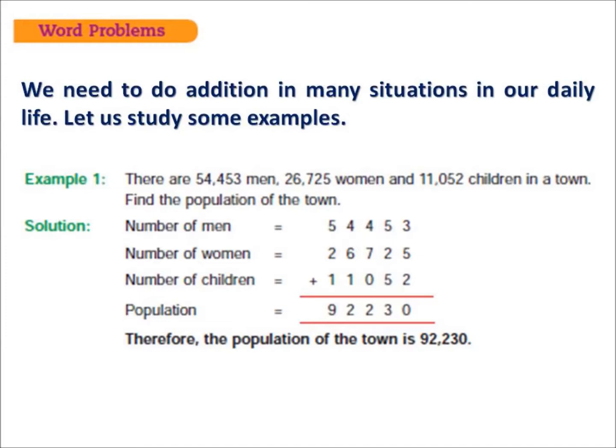After adding, we get the sum 92,230. So 92,230 is the total population of that town.